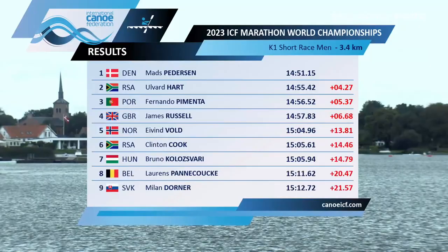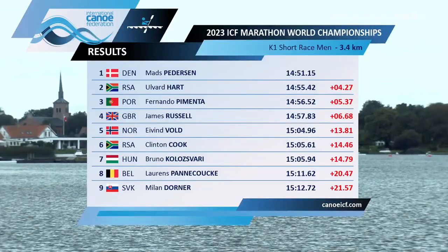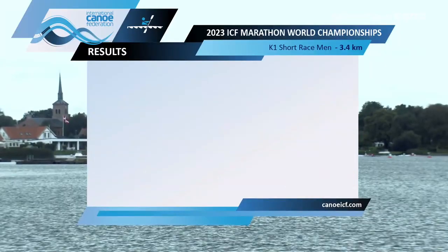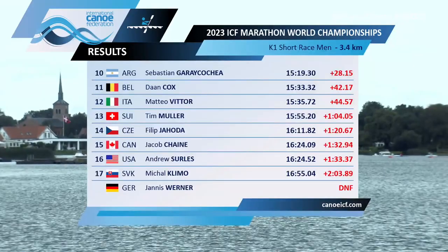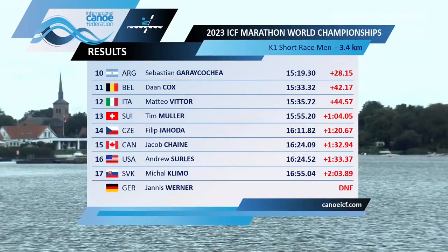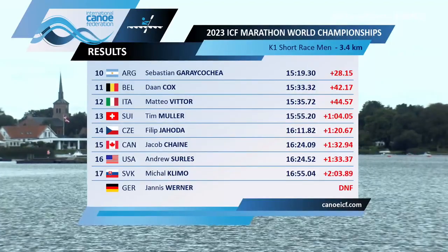You've been wanting to jump on those jousts all week, walking past them every morning thinking 'do you mind if I just...' So there are your results: Pedersen, Hart, Pimenta, Russell — all safe. Vold, Panakook, Kolosvari also looking pretty good after that. Then Gara Kachea, Cox, Vitor — and then we're struggling beyond there. Looking at 15 down tomorrow — 15:40 seems like a time to beat.